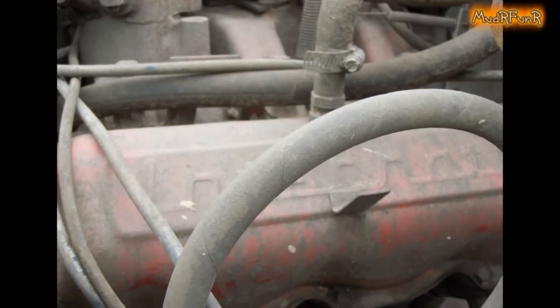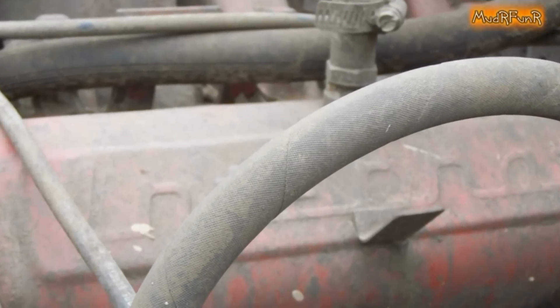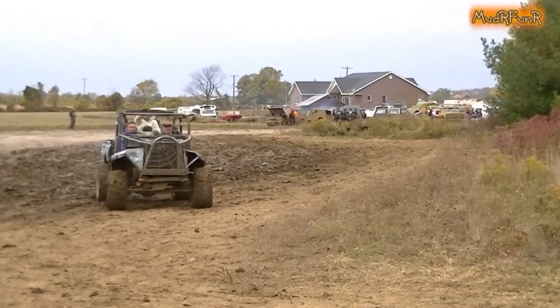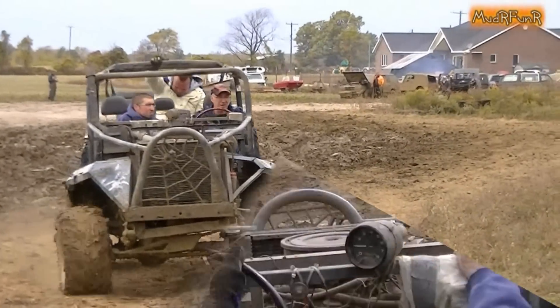Now this truck is powered by the original Scout International engine, a 345 V8. It's 41 years old, and it's never been opened.